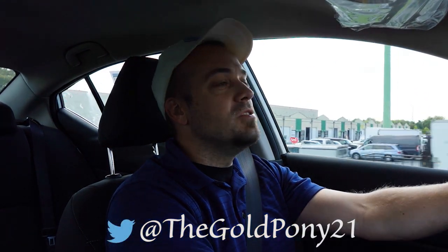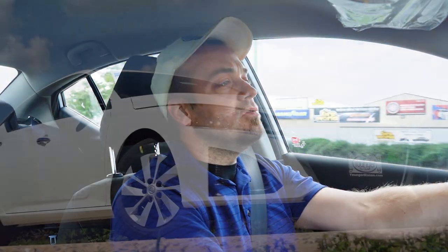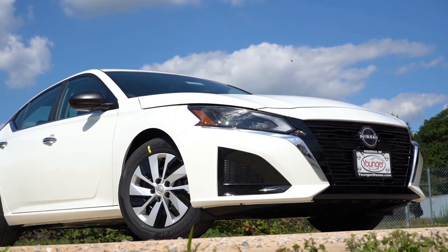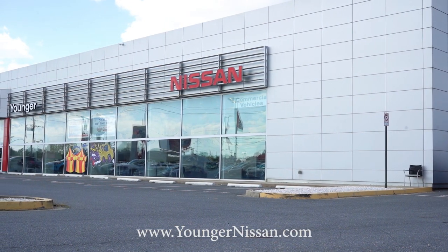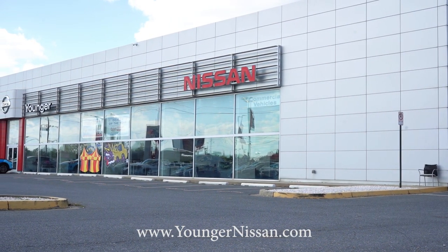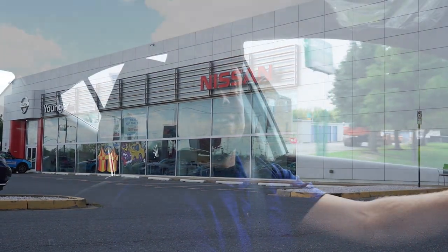Welcome back. I'm Gold Pony — I do new car, truck, and SUV reviews on YouTube. Today we are in the brand new 2024 Nissan Altima, courtesy of Younger Nissan in Frederick, Maryland. For more information on their inventory, please check out the link in the description box below. We're here in this one because it is a very popular sedan from Nissan.